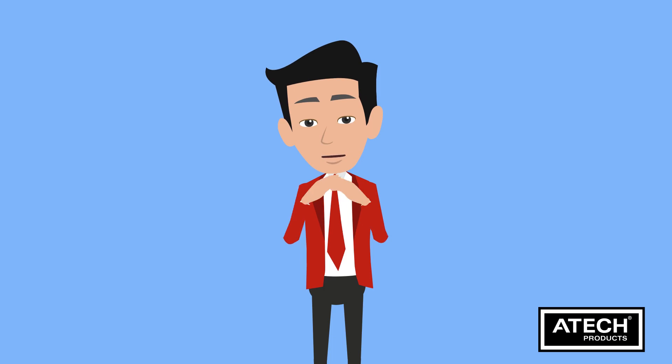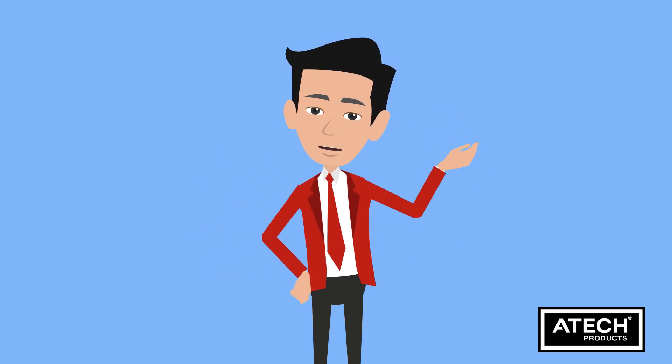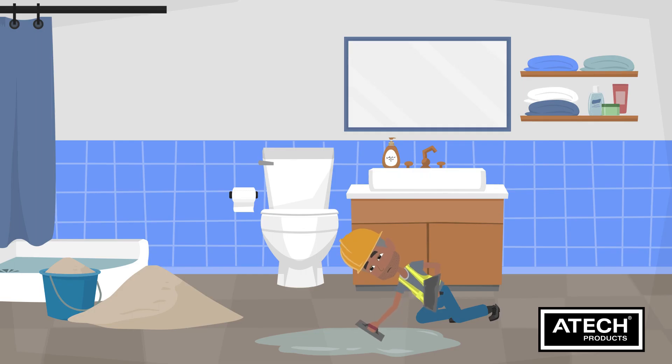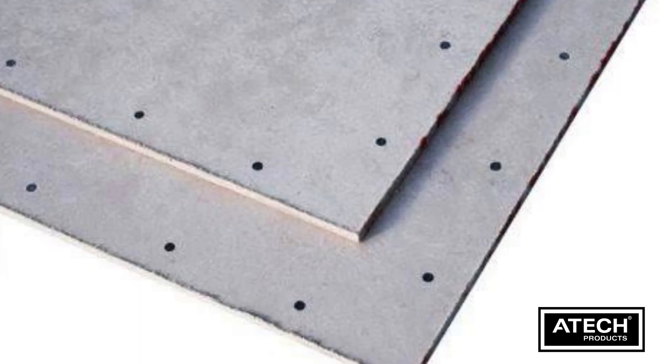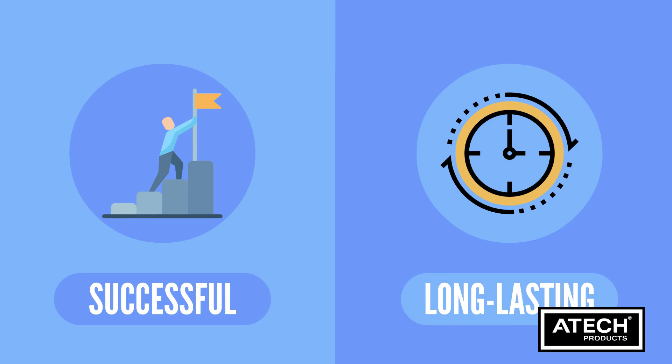Today, we're going to explore the benefits of cement sheet tile underlay for floor applications in bathrooms. Let's dive in. When it comes to tiling bathroom floors, choosing the right underlay is crucial. Cement sheet tile underlay offers several advantages for a successful and long-lasting bathroom renovation.